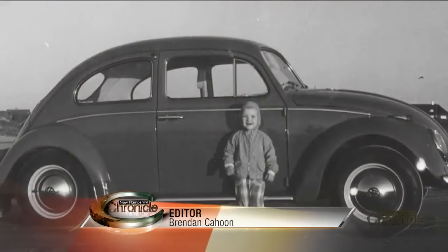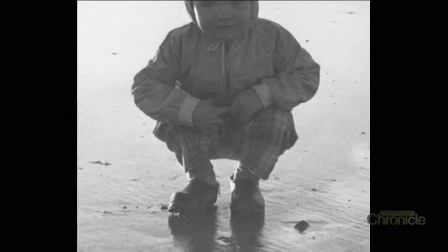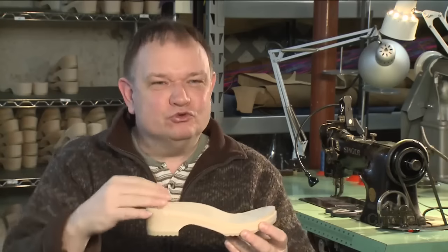Some of Morten Andresen's earliest memories are of heading to town with his mother in his native Denmark to have his feet measured for a new pair of clogs. And I can still recall the smell of the leather and the wood. We came back a few days later and here's a brand new pair of clogs — still all he wears. He swears by them. Instead of just walking flat, it's massaging, using all of the muscles in your feet.